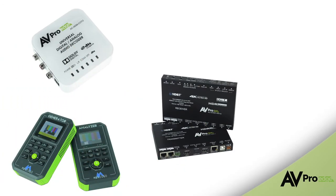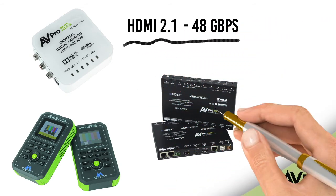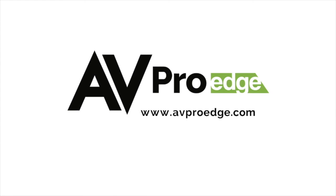At AV Pro Edge, we proved to the world that we understand AV with our 18 gigabits per second test equipment, our HDMI distribution products, and our integrator tools. With HDMI 2.1 and 48 gigabits per second right around the corner, AV Pro Edge is committed to leading the way to the future — because that is what we do. We predict HDMI 2.1 content to be readily available in 2021, and we expect to be providing 2.1-ready solutions by 2019. For more information, visit AVProEdge.com — always on the cutting edge.